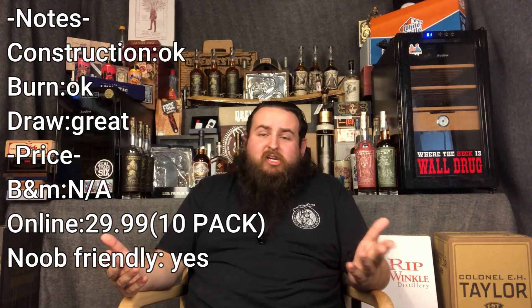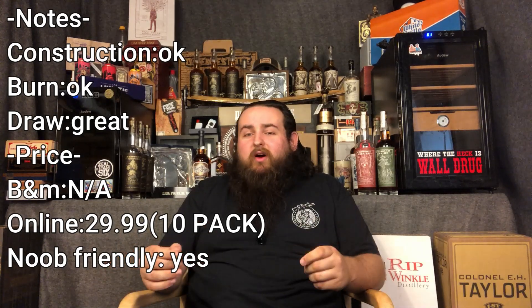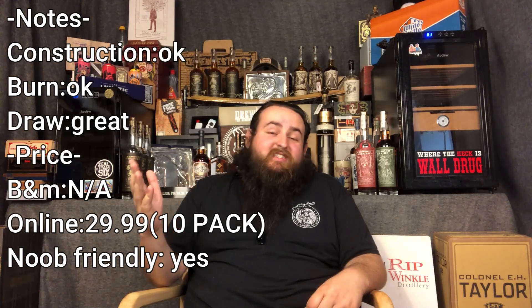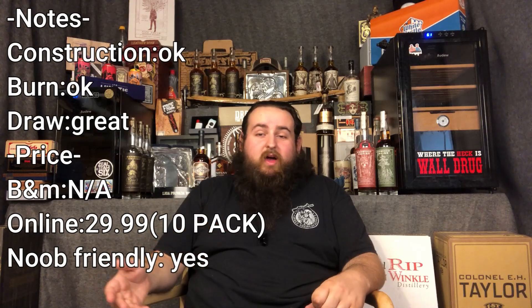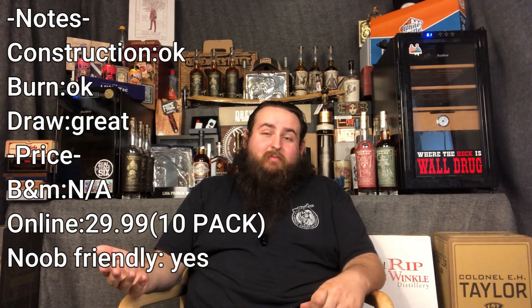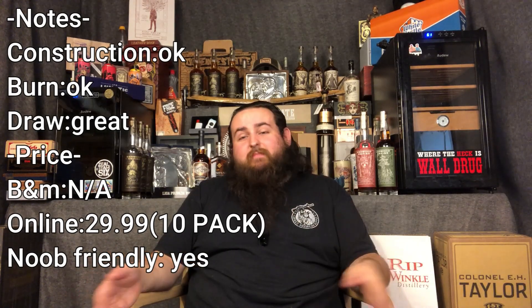Maybe a good daily smoke if you're really into Caldwell. Me, I'm not the biggest Caldwell smoker, so for me these are just less than stellar, but not the worst. Is this cigar noob friendly? I'm going to say yes. It's a daily smoke from Caldwell. They do interesting stuff. Most of it doesn't really appeal to me, but end of the day it's easy to grab, it's cheap, it's approachable.